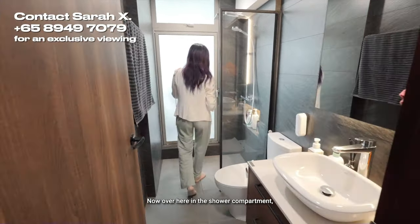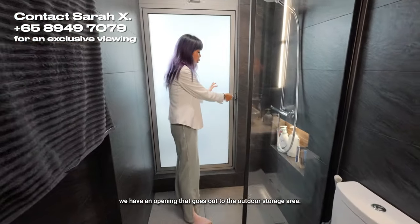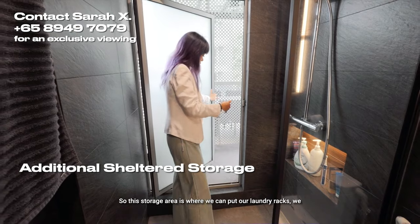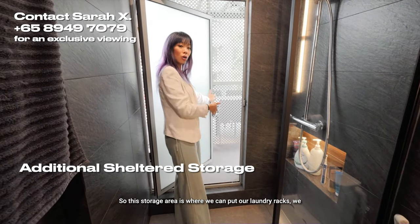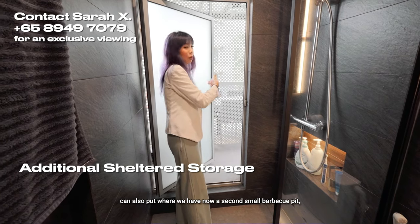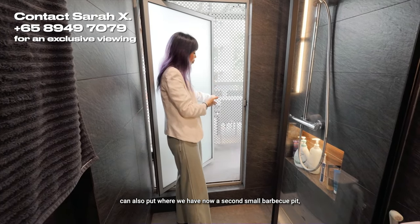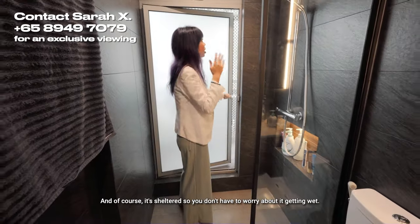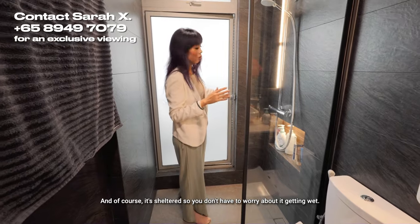Over here in the shower compartment, we have an opening that goes out to the outdoor storage area. This storage area is where we can put our laundry racks. We also have a second small barbecue pit and any other racks that you don't want inside the house. It's sheltered, so you don't have to worry about it getting wet.